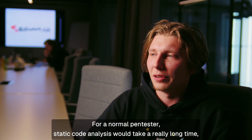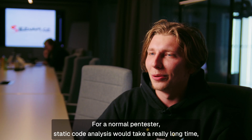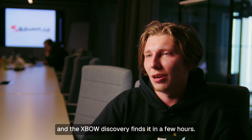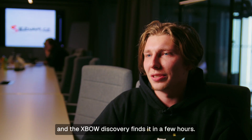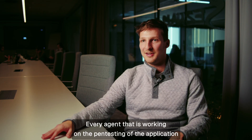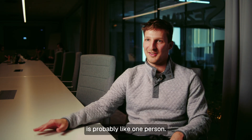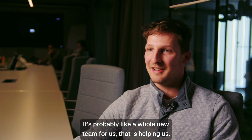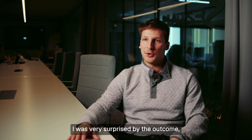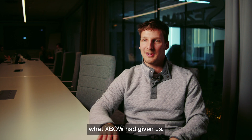For a normal pen tester, static code analysis would take a really long time, and Expo's discovery finds it in a few hours. Every agent working on the pen testing of the application is probably like one person, so it's like a whole new team for us that is helping us. I was very surprised by the outcome that Expo had given us.